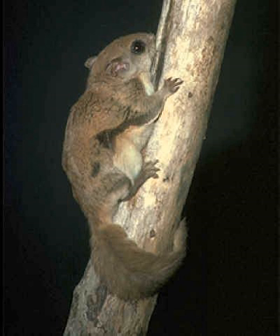Humboldt's flying squirrel is more difficult to distinguish from the northern flying squirrel where their ranges overlap. In fact, they were once considered conspecific. Humboldt's flying squirrel is considered a cryptic species; they are generally smaller and darker than northern flying squirrels.